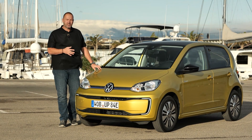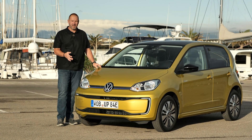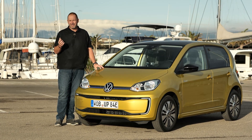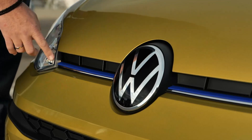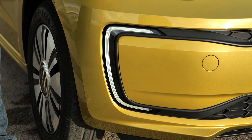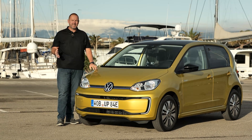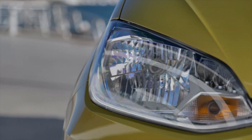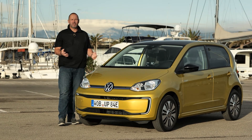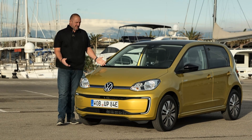The Volkswagen e-Up is, like its combustion brother, 1.65 meters wide — a small car. Looking at the front, it's not instantly recognizable as an electric vehicle, but there are two minor differences: a blue line at the side of the Volkswagen logo, and more importantly, the daytime running light signature typical for e-Volkswagen cars, here in LED technology. It's a bit of a pity that the e-Up only features halogen headlamps — no LED — and the same goes for the indicator bulb.